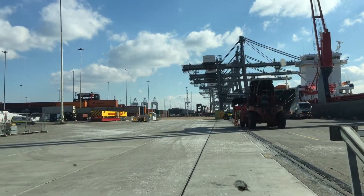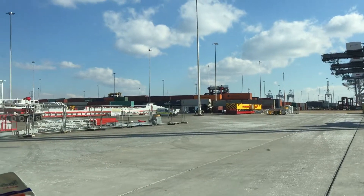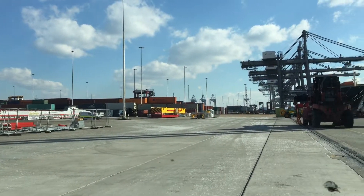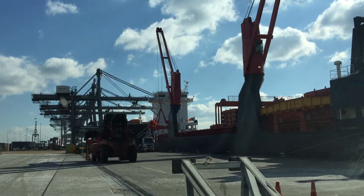So what you have here is SCT1 going down to SCT4. It's about 1,400 metres of quay from this end to the other. It's a good old walk, take it from me, because I've done it many years ago.